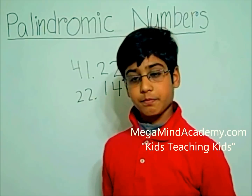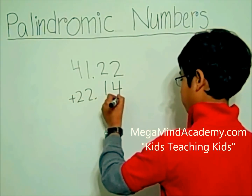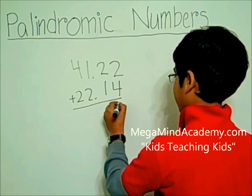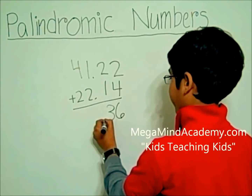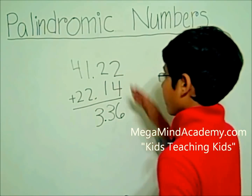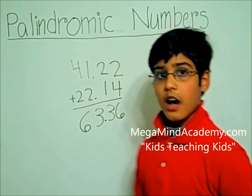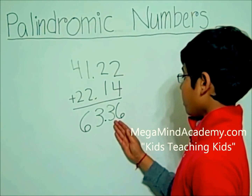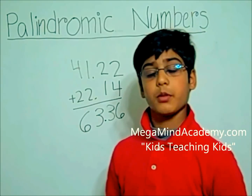Now let's add. 2 plus 4 is 6. 2 plus 1 is 3. 1 plus 2 is 3. And 4 plus 2 is 6. Now, is our answer, which is 63.36, a palindromic number?